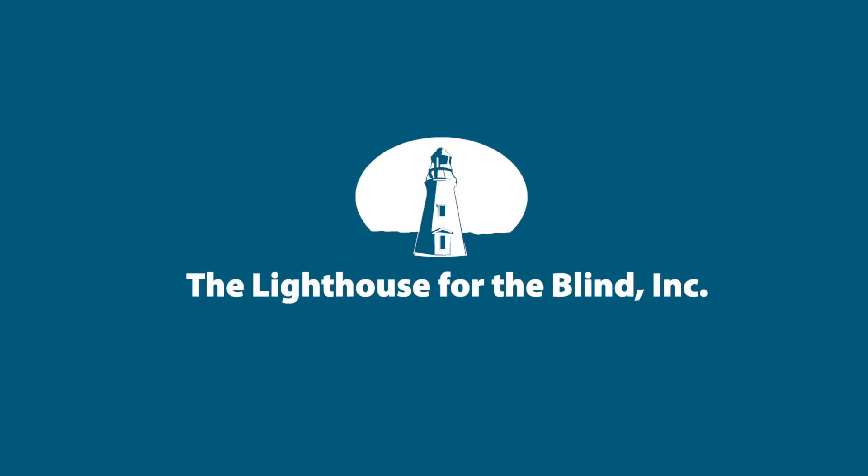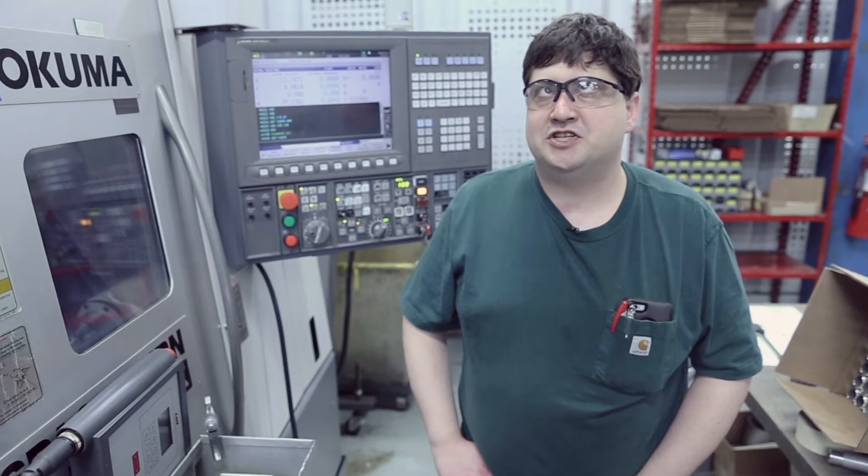The Lighthouse for the Blind Incorporated logo appears. Dan Porter stands in front of a CNC machine and speaks: My name is Dan Porter and I'm a journeyman machinist at the Lighthouse for the Blind Inc.